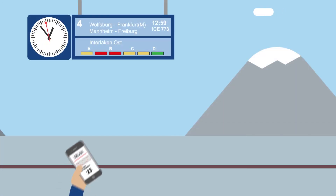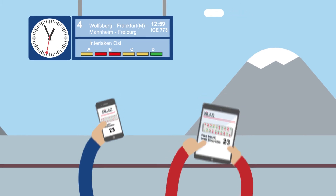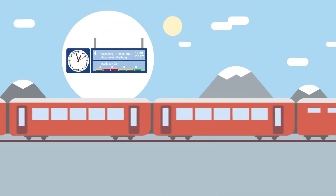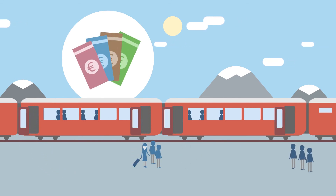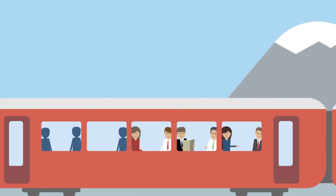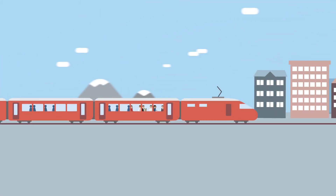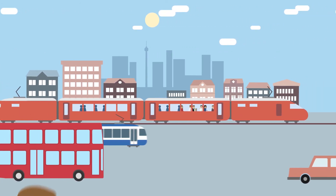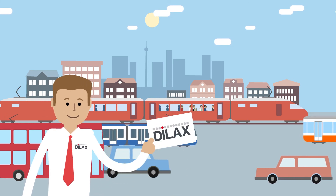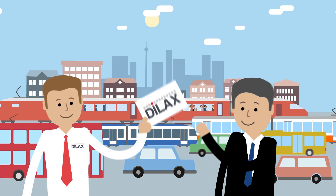The DILAX seat management system provides passengers with a quick overview before their journey even begins. And as a result, passenger boarding and alighting times and the associated costs are significantly reduced. Moreover, the additional comfort enjoyed by passengers encourages them to continue using public transport as an attractive alternative to reaching for the car keys. So why not see for yourself what DILAX has to offer, from individual consultation to the final turnkey solution.